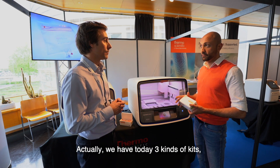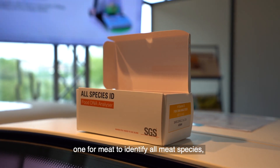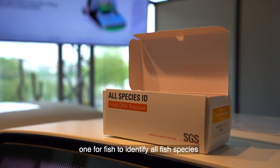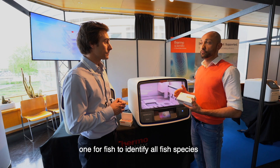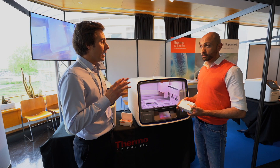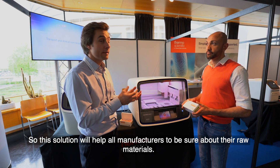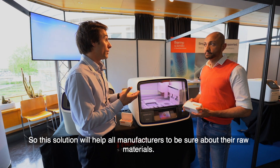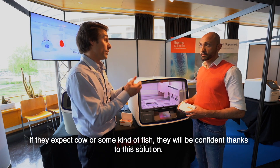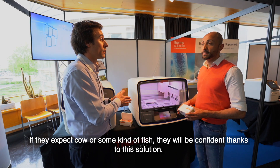We have today three kinds of kits: one for meat to identify all meat species, one for fish to identify all fish species, and one for plants to identify all vegetables. This will help every food manufacturer to be sure they are buying exactly what they ordered — if they want cod, they will have cod.